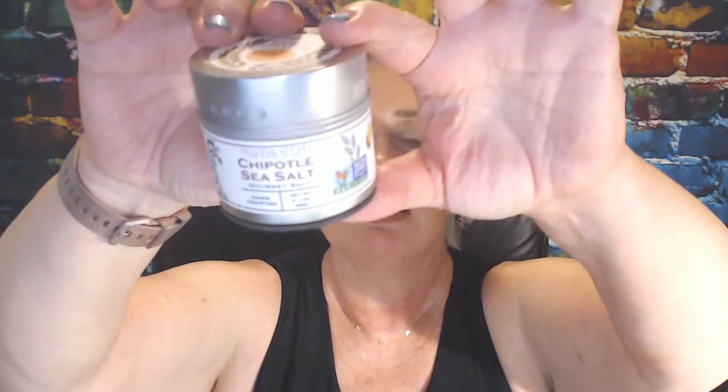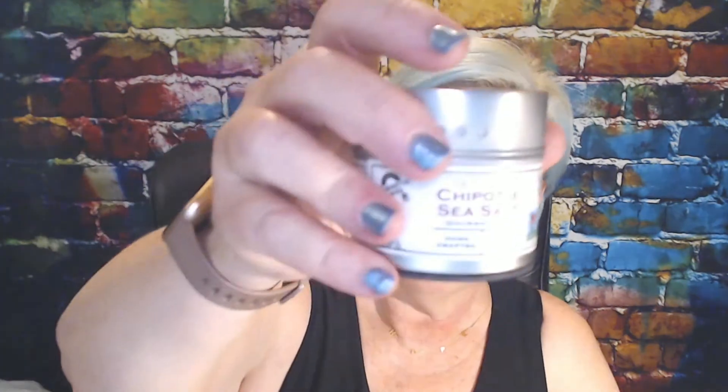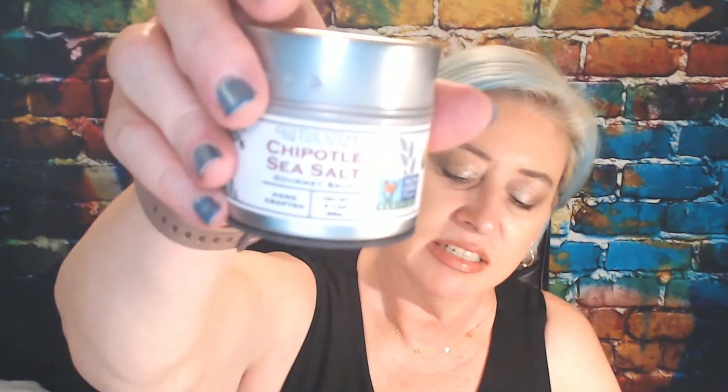Next is Chipotle Sea Salt by Gustav Vitae, retailing for $12. It's a gourmet infused sea salt — perfect for summer grilling. Try these salts on meat, fish, vegetables, or fruit. They offer smoked sea salt or chipotle sea salt, and I chose chipotle. It smells really good — I thought it would taste good on some of the fish I've been eating.